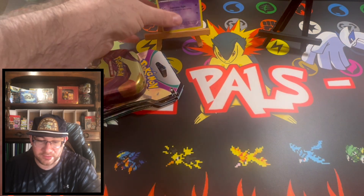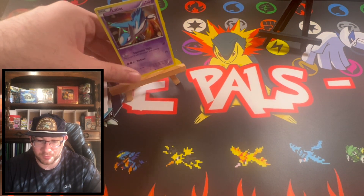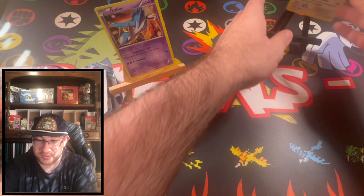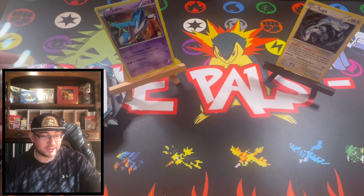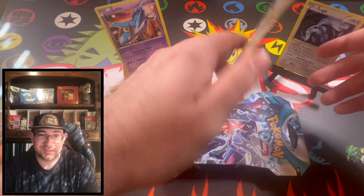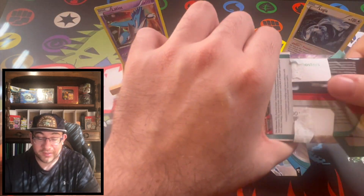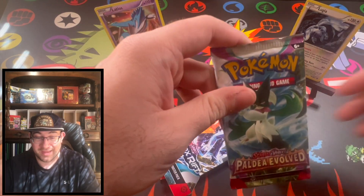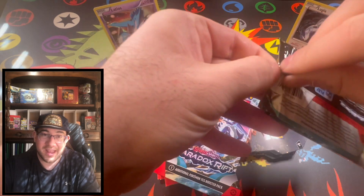We'll have Latios up there hopefully blessing our packs with some hits, and Lugia — one of my favorite legendaries — goes on that easel. We're going to start with the blisters first. If I get a pull out of these blisters, I might not open the tin and just throw that in my briefcase. I'm really hoping for a Magikarp — that would be fantastic.